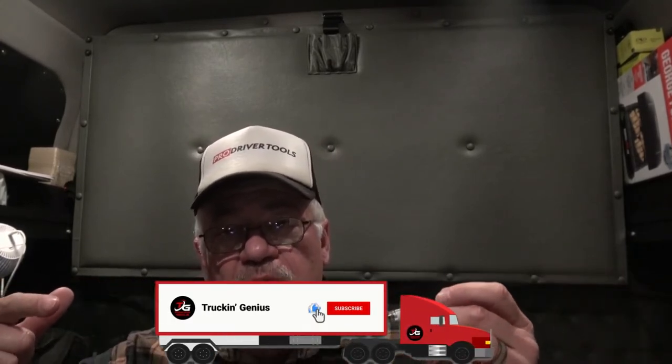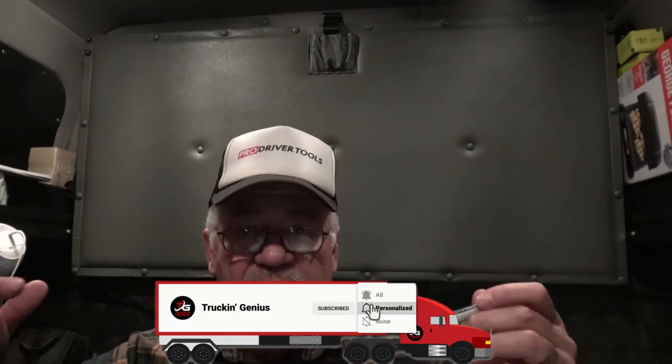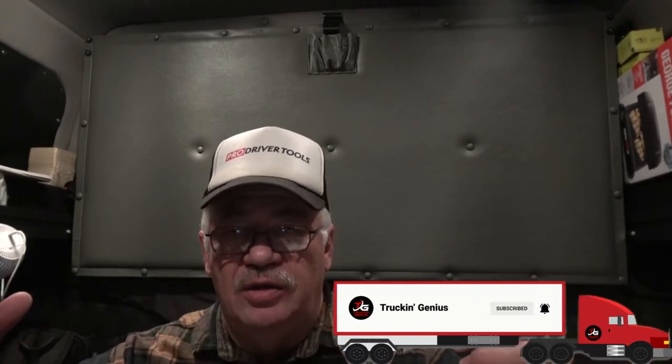The easiest way to get to it — really the only way — is on Interstate 40. Get off on Exit 288 and you're going to go south on State Road 111 once you get off the exit.